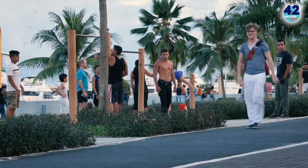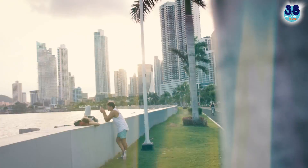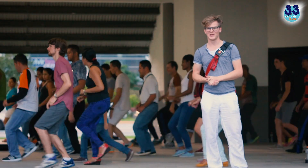And definitely a must-do: Panama City. It has a pretty fancy skyline. Feel like James Bond in the old town, work out at the waterfront, and dance with the locals.